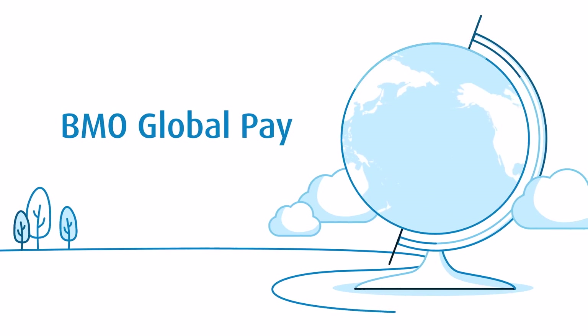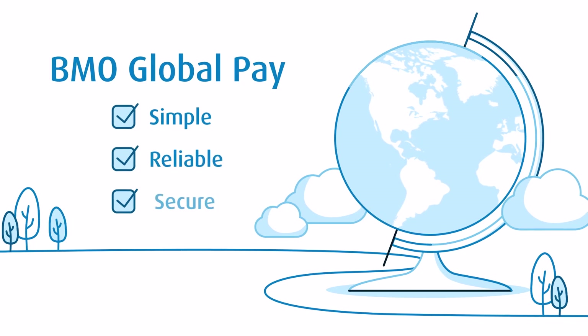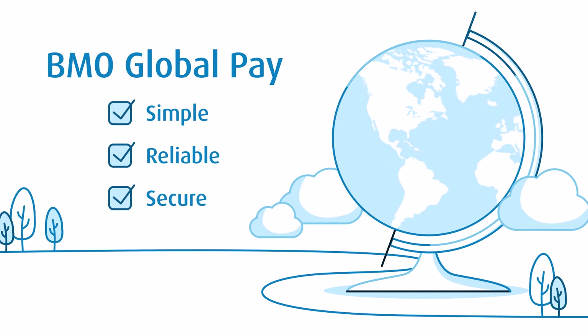BMO GlobalPay. It's one more way online banking for business helps you move your money simply, reliably, and securely anywhere you do business.